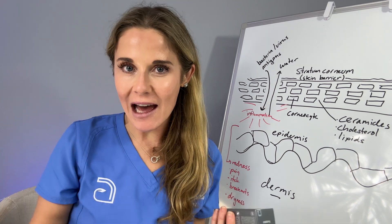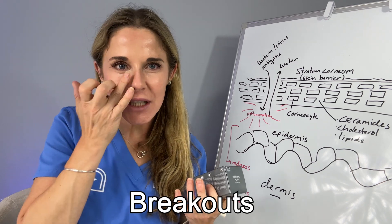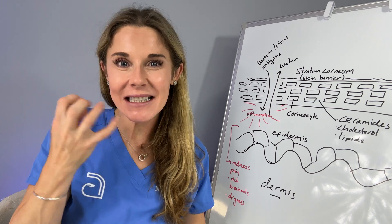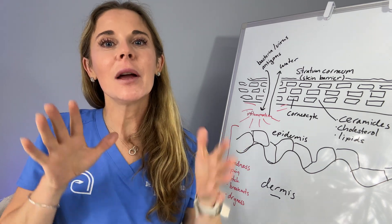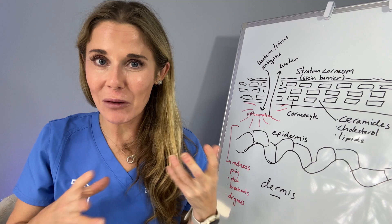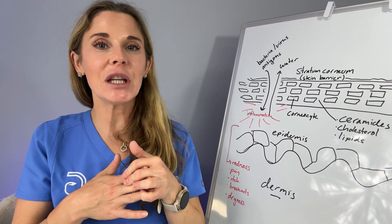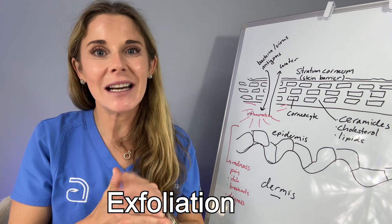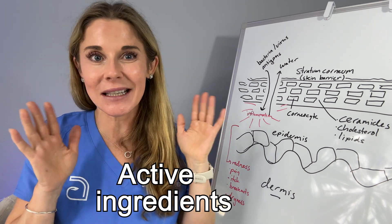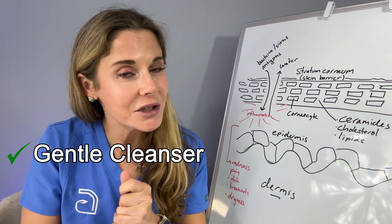If you do have a damaged skin barrier and you're having a lot of redness, itching, rash, or breakouts — especially in the area near the nose and sometimes around the eyes — and everything feels tight and uncomfortable, the key is to back off and keep things really simple. Skincare can get really complex and it can be very difficult to figure out what's causing the problem. So it's good to take a break for a few days from any retinoids, exfoliation, serums, or active ingredients — just let your skin reboot. The things you do want to continue are a gentle cleanser and moisturizer.